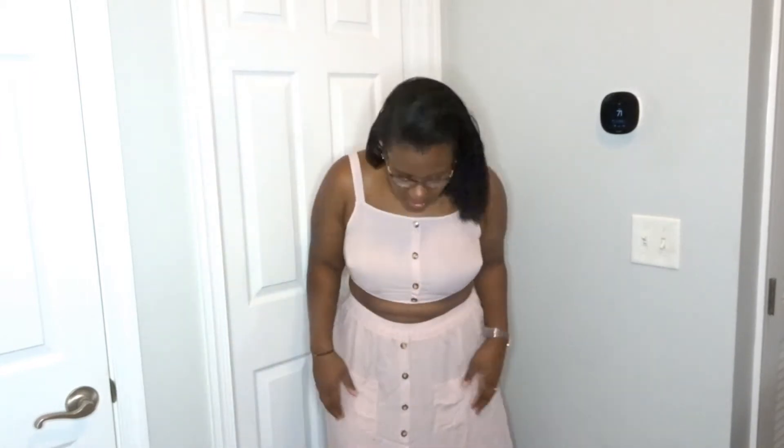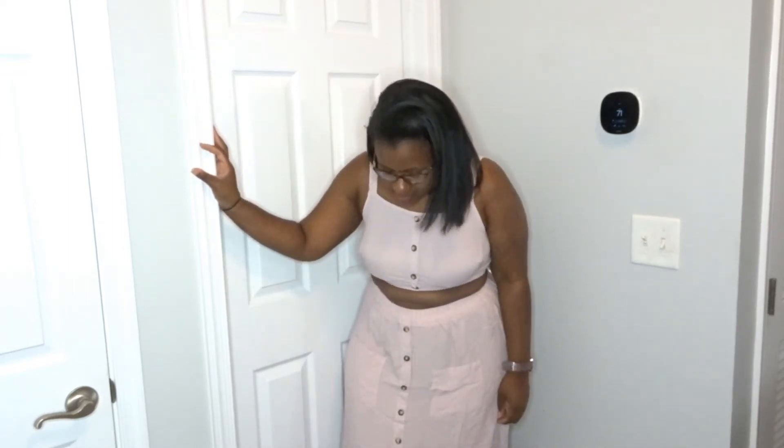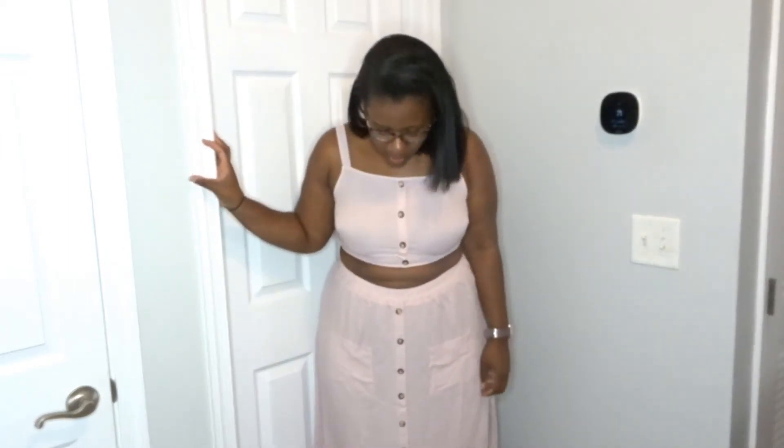The next one is a back cami top with a button front skirt set — so pretty. It's a size 1XL. The skirt goes almost to my ankles, so it's a longer skirt. You can see the buttons here, but you cannot actually undo these buttons — they're decorative. It does have two functional pockets in the front though!